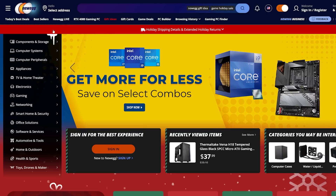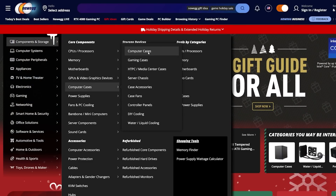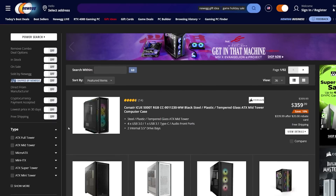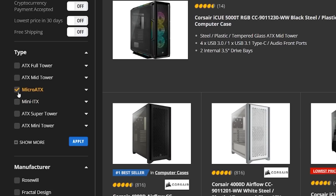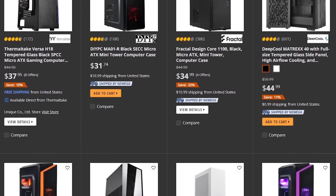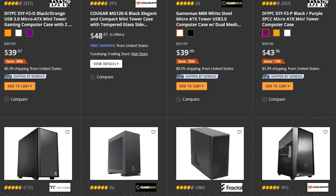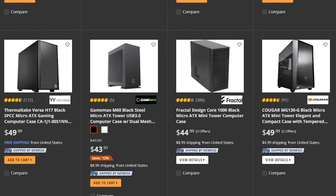If you're trying to copy this at home and you want something else or don't see this deal, one of the best ways to find case deals is to go on Newegg, drill down to computer cases, select which form factor you want, and then sort by the lowest price first. For whatever reason, PC Part Picker doesn't display anywhere close to all of these options, and there are always decent budget deals under $50, so go with whichever one you think is best.